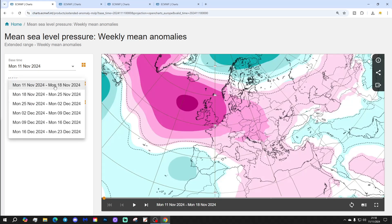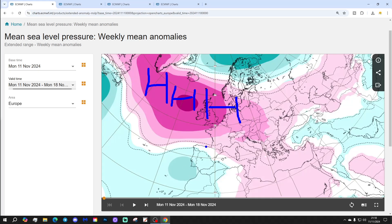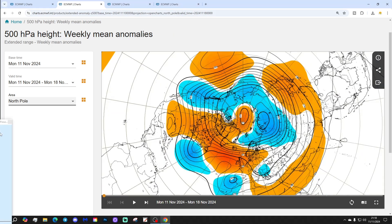We're going to start off with week one: mean sea level pressure anomaly taking us through the 11th to the 18th of November. High pressure is dominating across western portions of Europe and out into the Atlantic. We've got low pressure down towards Spain and Portugal, potentially bringing more wet weather through there, and low pressure into the extreme northern part of Europe with a ridge extending eastward. The 500 millibar height anomaly shows above average heights over the Atlantic into northern and western Europe, and a trough through Spain and Portugal.